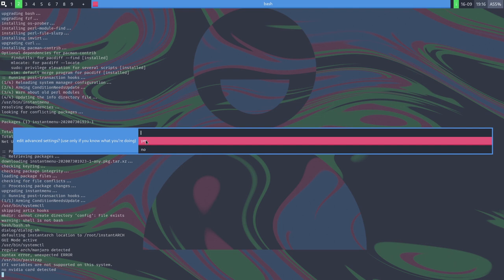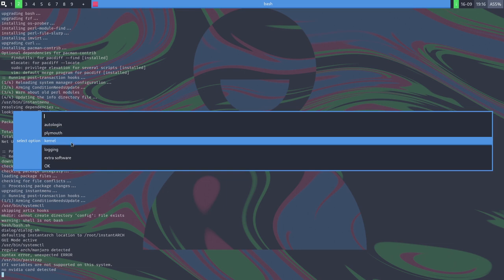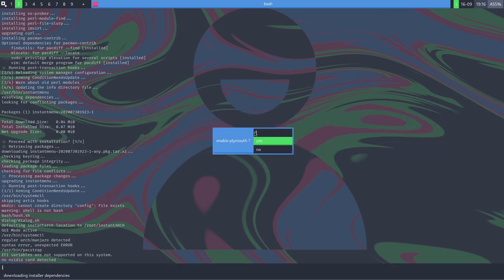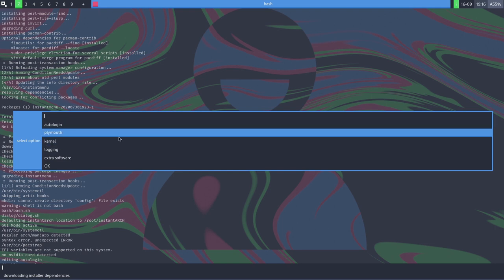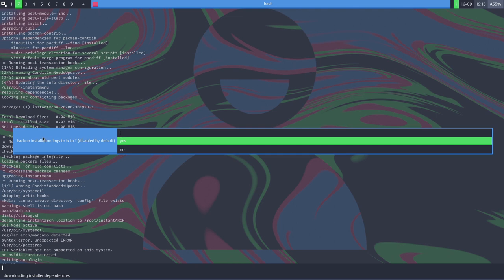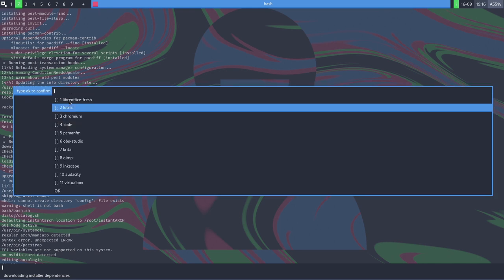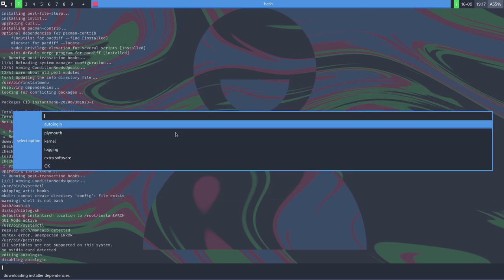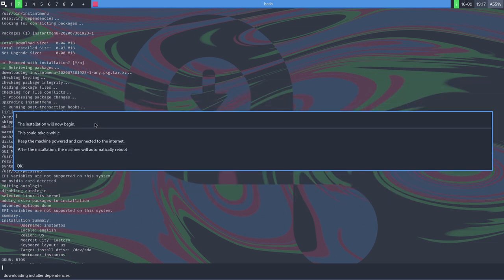There's an advanced setup section — only use it if you know what you're doing. Options include: auto login (I'll say no to get the login screen), Plymouth (yes or no), kernel selection (rolling, LTS, or default — I generally have better luck with LTS), and backup installation logs. These are the extra configuration choices available during install.